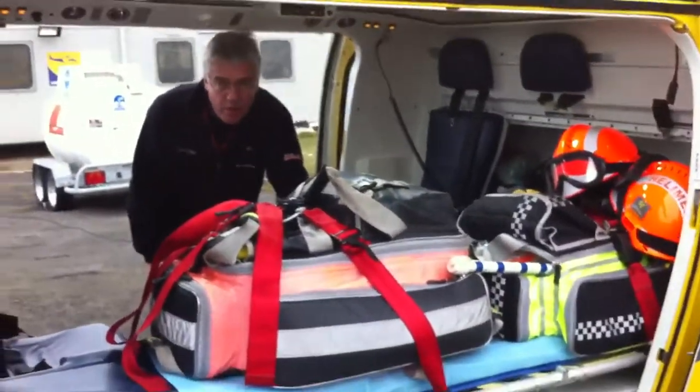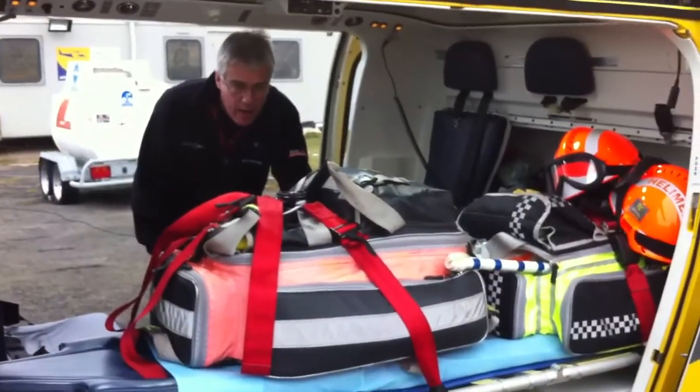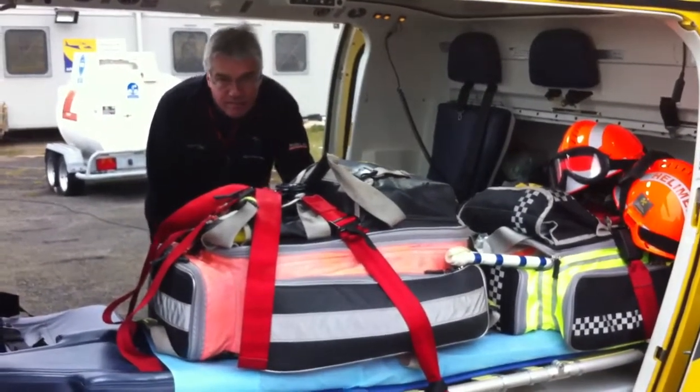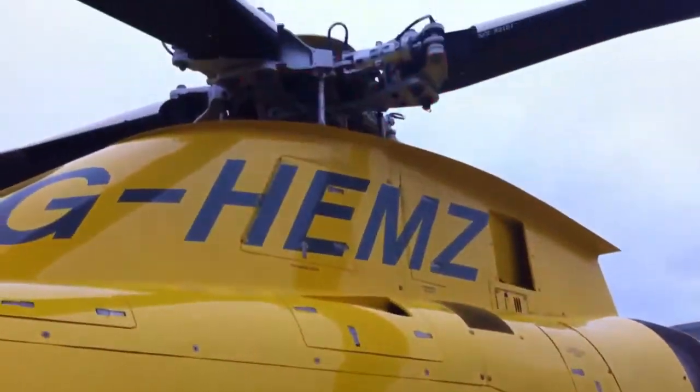Fairly tight in here, but you don't need a great deal of space, and the medical crew can do a fair bit on the patient in flight. Thank you.